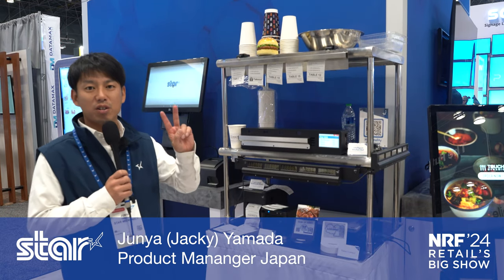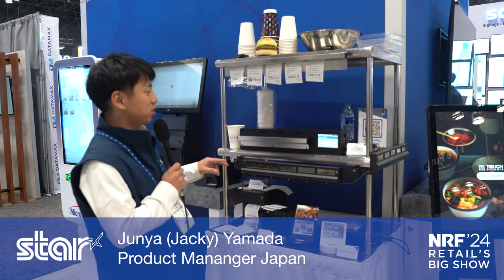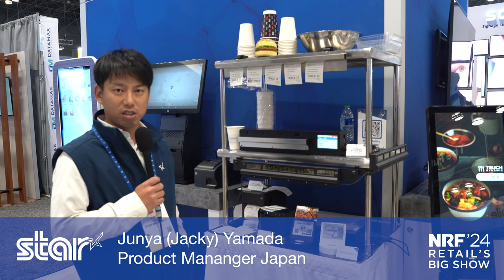Hello, this is Jackie from StarMicronix. I'm going to introduce two new ideas — they're just prototypes. The first one we call the Intelligent Ticket Rail, and this is a solution idea for the hospitality and restaurant industry.